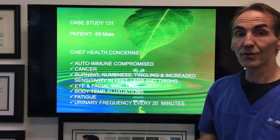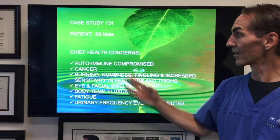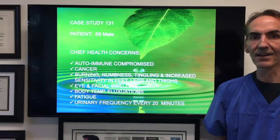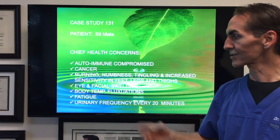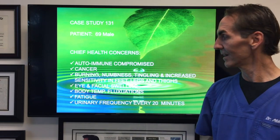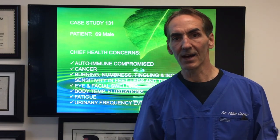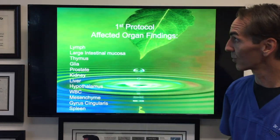I want to introduce you to this case study. This is a 69-year-old male. Chief health concerns were autoimmune compromised, cancer, burning, numbness, tingling, increased sensitivity in the feet, thighs, and legs, eye and facial swelling, body temperature fluctuations, and fatigue — he just couldn't have any energy to get up and get going. And we have urinary frequency: every 20 minutes he had to go to the restroom. All of you people out there with bladder issues will appreciate that — nobody knows what you're going through having to evacuate every 20 minutes.